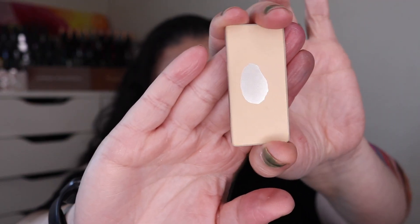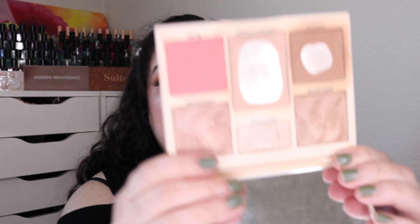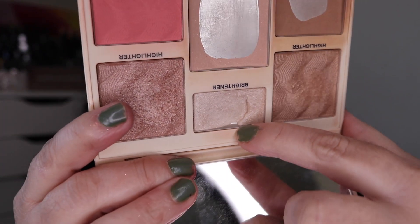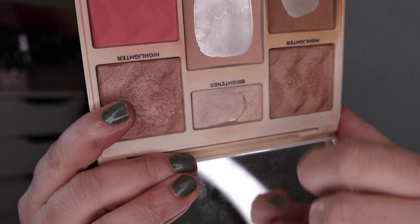Next is from the Tarte Park Avenue Princess Chisel palette. I was working on the shade Enhance — it took me 41 uses to hit pan. And then the final pan I hit is going back to my Cover Effects Perfecter Face palette, where I was able to hit pan in the shade Moonbeam after 76 uses. There is the tiniest little sliver of pan in there — I'm going to keep working on that to expand it.